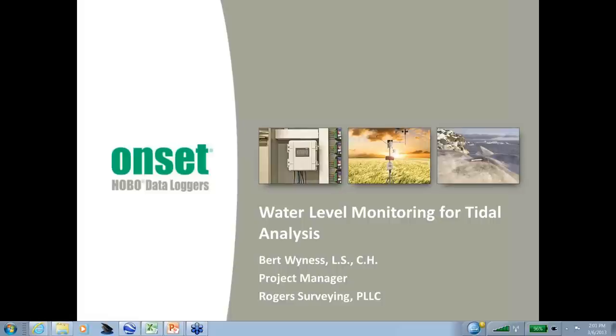Good afternoon, everyone, and thank you for joining our webinar, Water Level Monitoring for Tidal Analysis. My name is Paul Gannett, and I am Product Marketing Manager for Environmental Monitoring Products here at ONSET. Before I turn the presentation over to our presenter, Bert Winas of Rogers Surveying, I'd like to give you a brief introduction.